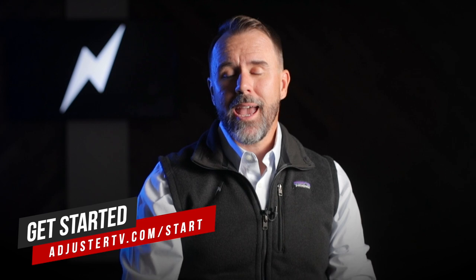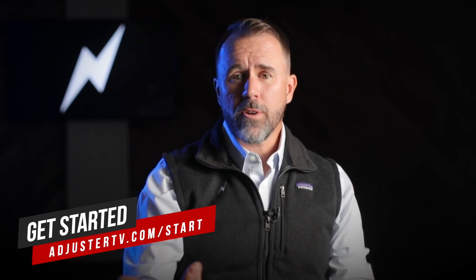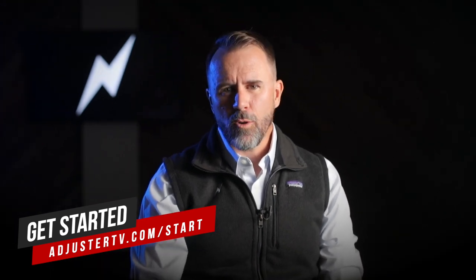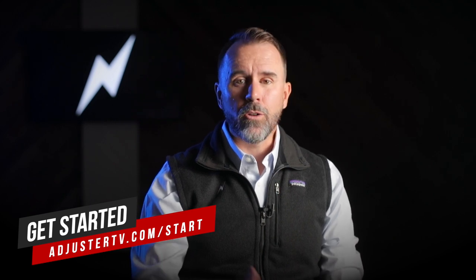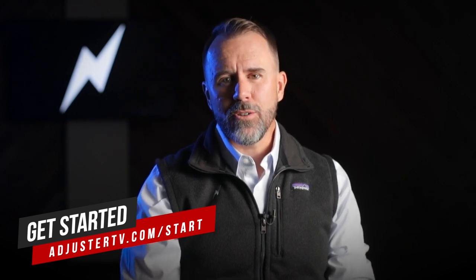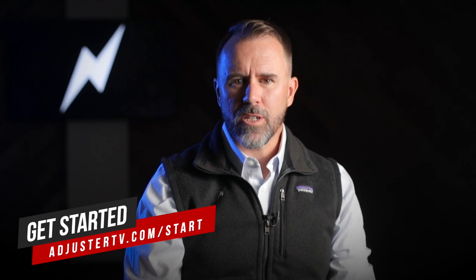AdjusterTV is the premier video resource for the independent adjusting community, and we are committed to bringing you the best, most up-to-date, and entertaining programming to help you learn what adjusting is all about, if it's right for you, and how to build a rewarding career in claims — a career where you can help people in their time of crisis and earn a great living. For much more information about becoming a successful property or auto claims IA, including many more videos, free tutorials, trainings, webinars, the best gear and software for claims, and industry news and IA weather reports, head over to AdjusterTV.com. And like this video — it's clinically proven to give you a six-pack. Thank you so much for watching, and have a great storm.